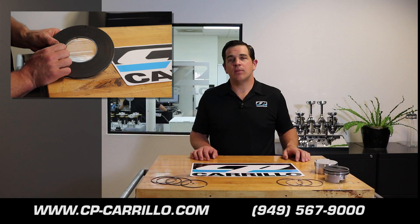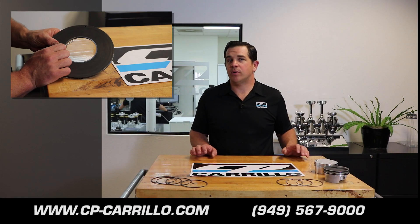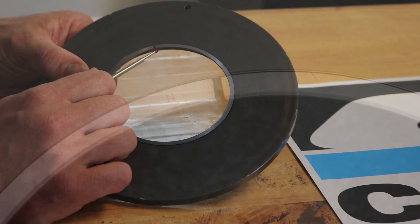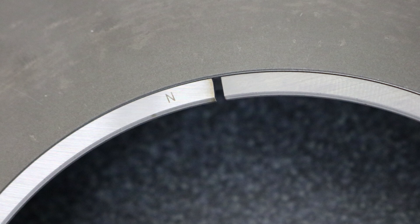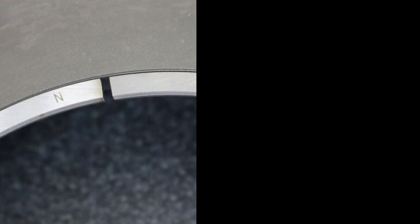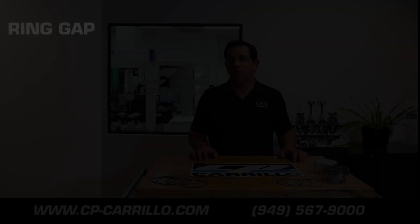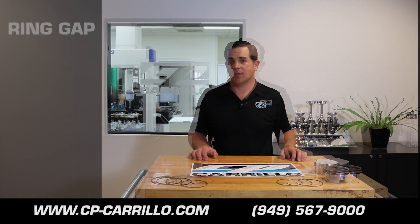The biggest key when it comes to gapping your rings is making sure that there's plenty of gap to take up for the heat in the combustion chamber and the expansion of the ring. Different applications obviously cause a higher heat in the cylinder, causing the rings to expand at different rates. The last thing you'd want to do is have your rings butt and wipe all the oil film off your cylinder wall, which can cause piston failure.